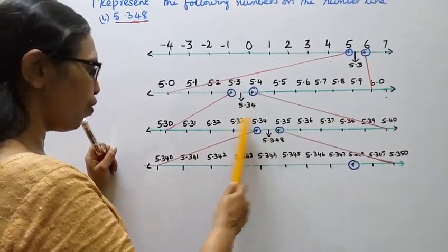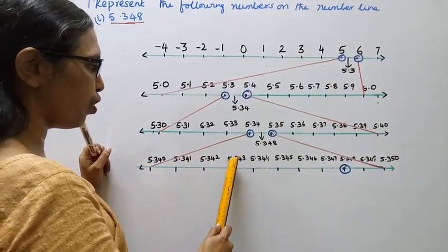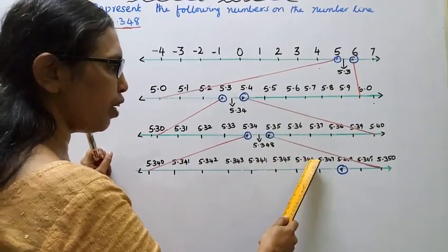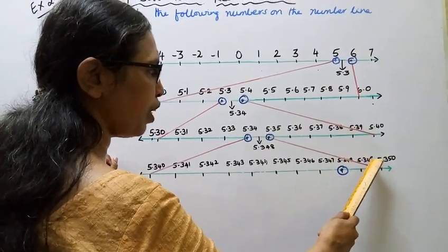Now between 5.34 and 5.35, we divide again into ten equal parts: 5.340, 5.341, 5.342, 5.343, 5.344, 5.345, 5.346, 5.347, 5.348, 5.349. So 5.348 is the eighth division between 5.34 and 5.35.